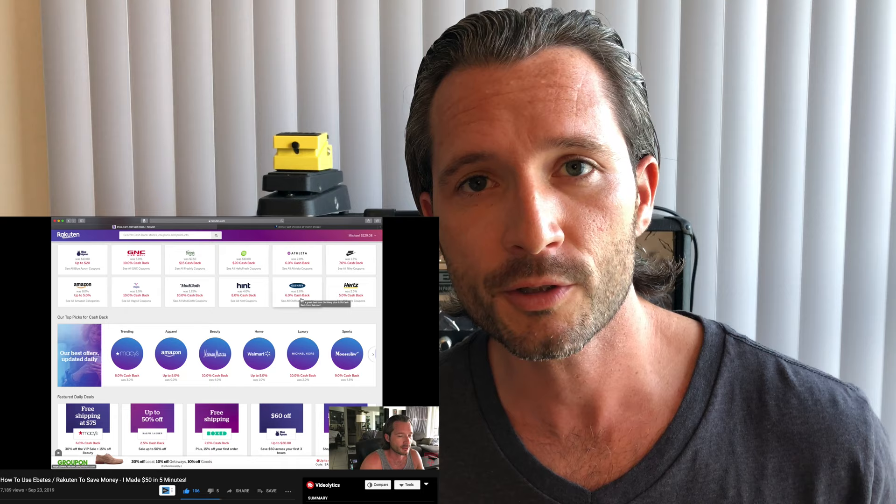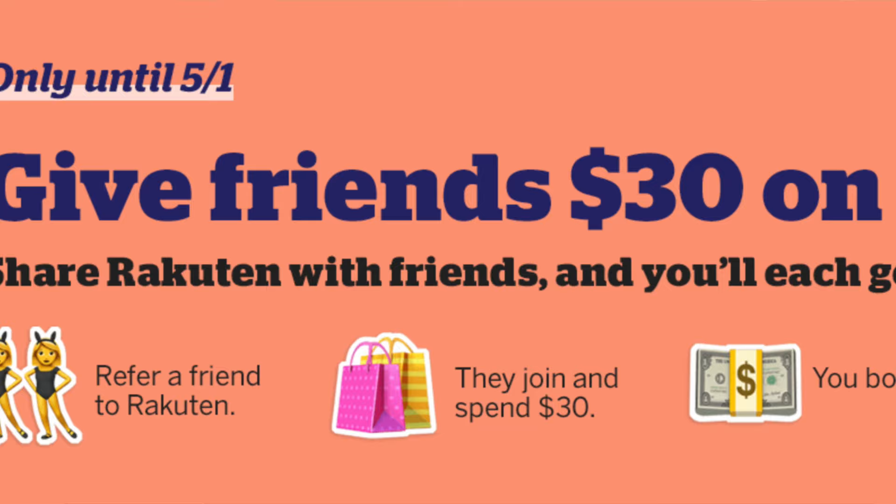Before we get to number one, I wanted to mention a couple of ways you can support this channel. The number one way is to keep watching more videos. Also, if you're shopping online, sign up for Rakuten — I've put a link in the description to a video I did explaining how it works. Basically it's a cashback website that gives you cashback on all your online purchases. Right now until May 1st, it's a limited time offer — they're giving everybody that signs up through the link a $30 instant cashback credit. The only catch is you need to spend $30 on their website. Make that account — it's completely free — and you'll get your $30 as soon as you make a $30 purchase.